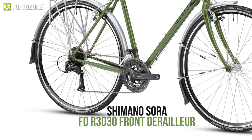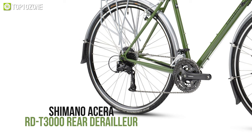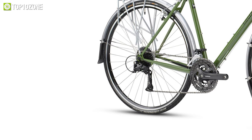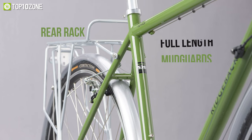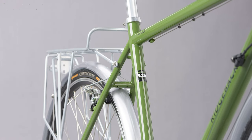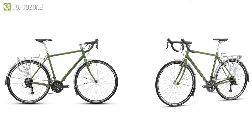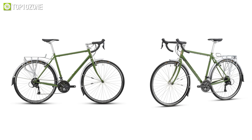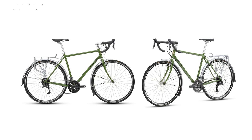The Shimano Sora FD-R3030 front derailleur, in conjunction with the Shimano Acera RD-T3000 rear derailleur, provides a comfortable ride. It also has full-length mudguards and a rear rack for functionality on regular usage. In short, the Ridgeback Voyage is a durable classic touring bike you can ride for travel as well as daily transportation.